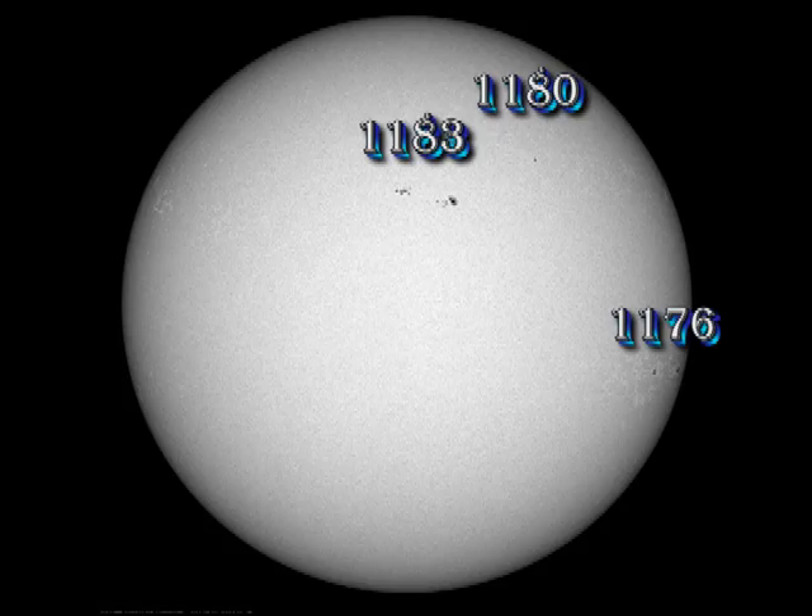Region 1176 is going over the west limb. The sunspot in 1178 disappeared entirely. 1183 is at Sun's center and is the most impressive region on the disk at the moment. The small sunspot that I mentioned yesterday, trailing 1183, was in fact numbered 1184,